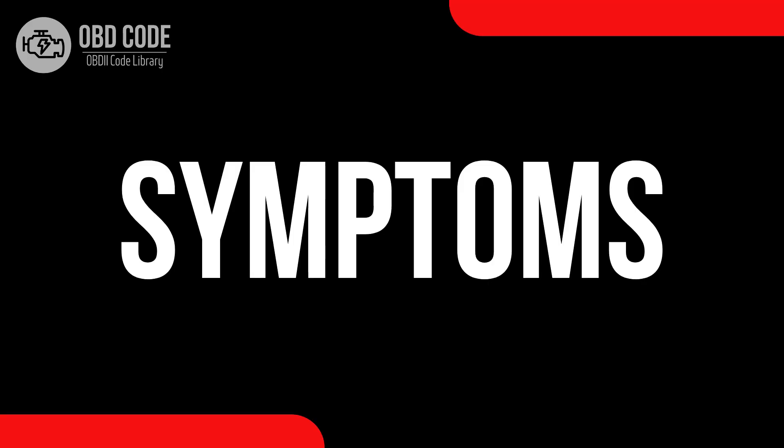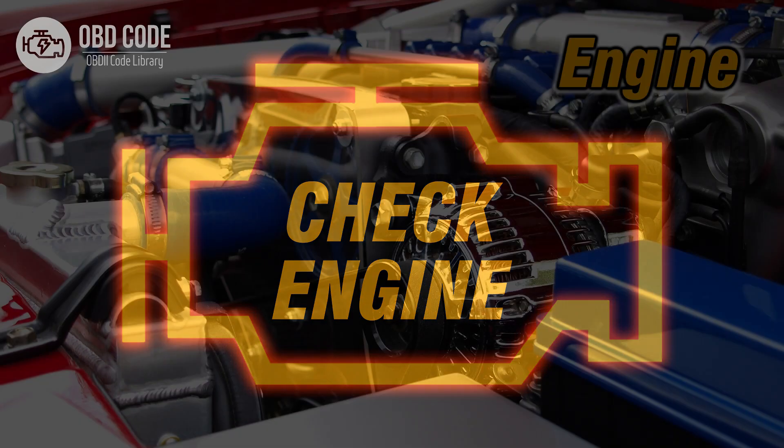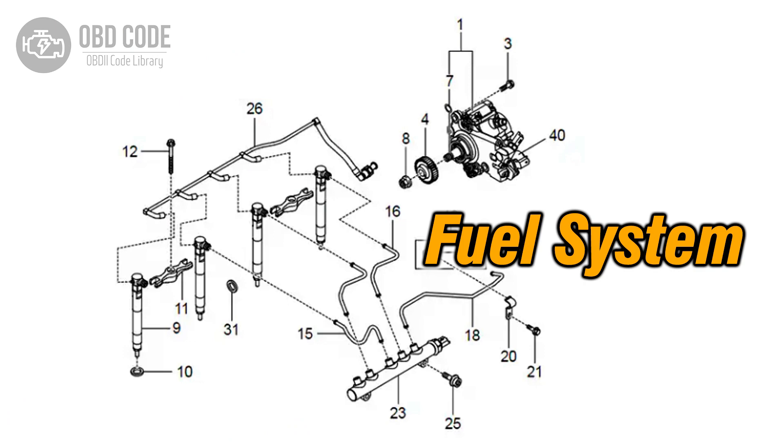Code symptoms P0251: 1. Illuminated check engine or service engine soon light on the dashboard. 2. Decreased engine performance. 3. Issues with fuel delivery or injection.